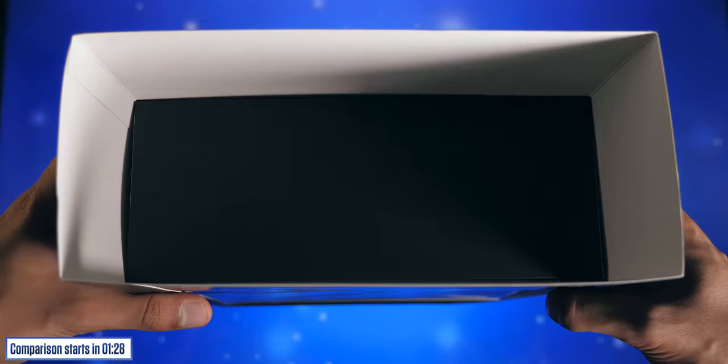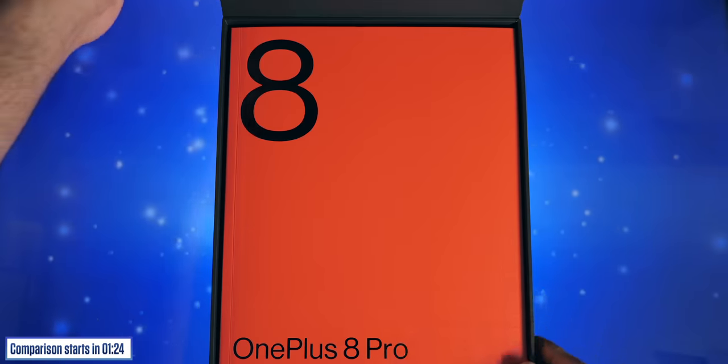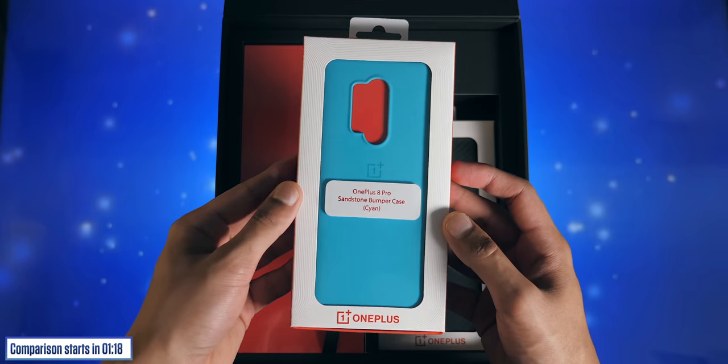In case you were wondering, this is the package OnePlus sent out to me — the Media Kit, which has a few cool things inside. For starters, a beefy reviewer's guide — a 60-page read — and two official cases.